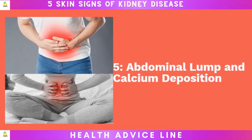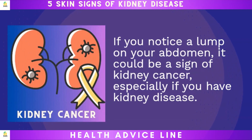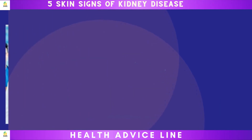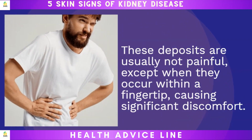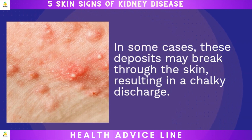Five: abdominal lump and calcium deposition. If you notice a lump on your abdomen, it could be a sign of kidney cancer, especially if you have kidney disease. While kidney cancer usually doesn't cause symptoms in its early stages, the appearance of a mass or lump on the side of your abdomen or lower back region should be checked by a doctor. Additionally, some people with kidney disease may experience calcium deposits in their skin, often around the joints. These deposits are usually not painful, except when they occur within a fingertip, causing significant discomfort. In some cases, these deposits may break through the skin, resulting in a chalky discharge.